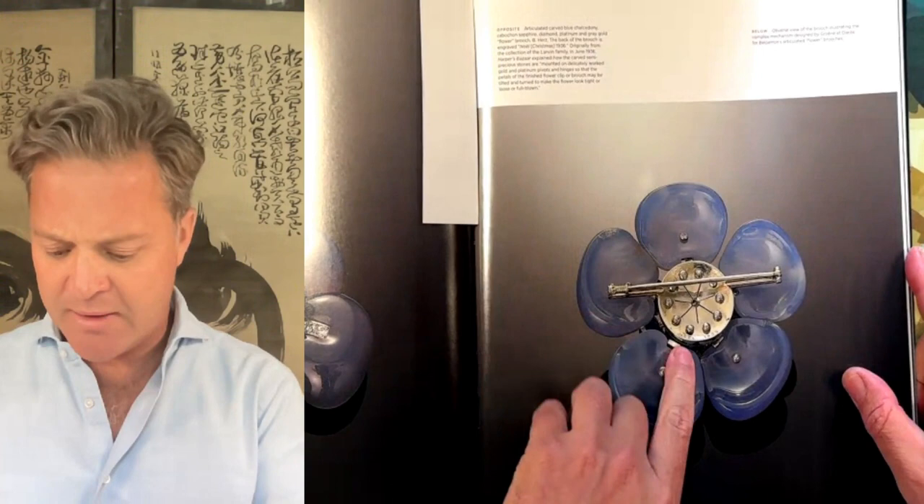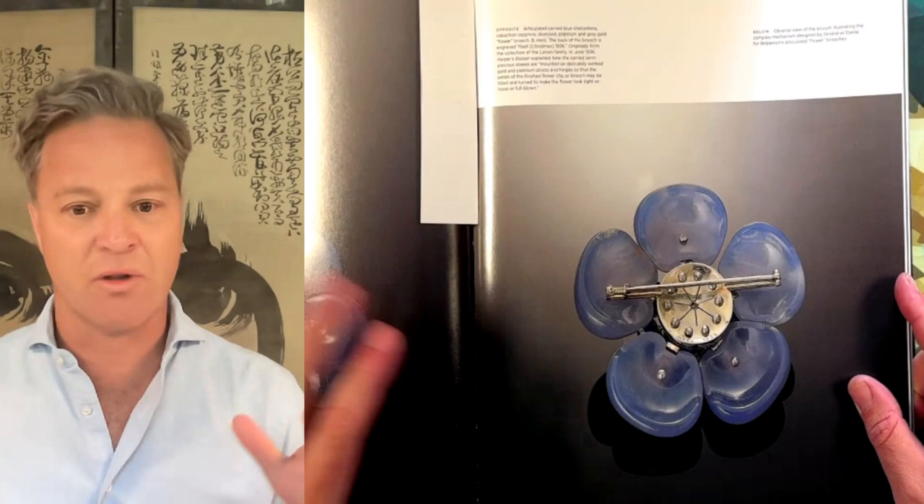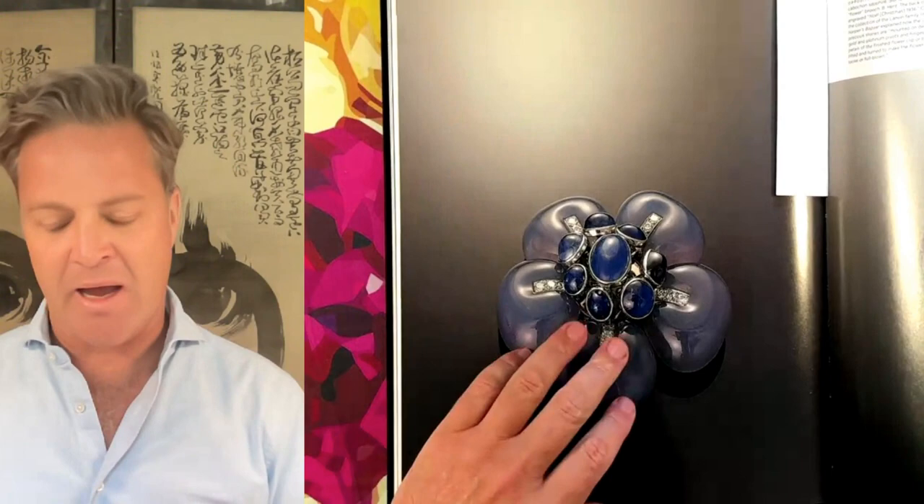Here's a photo of a different brooch, marked Noël 1936, part of a collection of the Lanvan family. What's amazing about this brooch is that each of these petals actually moved — there were five Chalcedony petals. You can see that the diamonds take a backstage to the exquisite carvings of the Chalcedony. The juxtaposition, the tone-on-tone of the Chalcedony with the cabochon sapphires, is exquisite — and really representative of just how mind-blowingly innovative Suzanne Belpéron's style was.